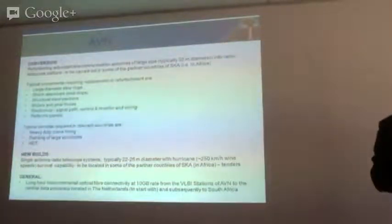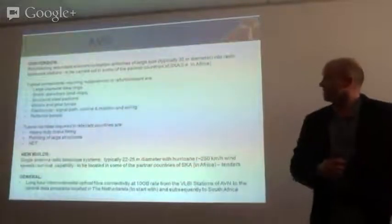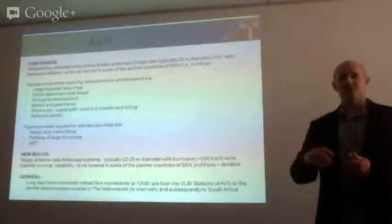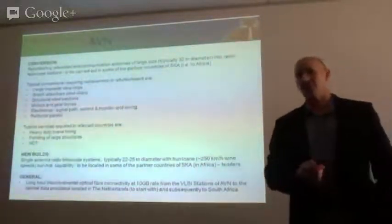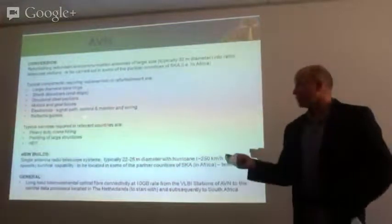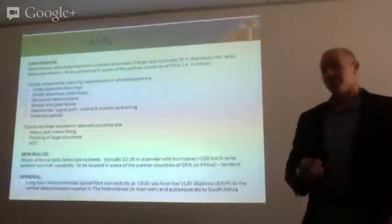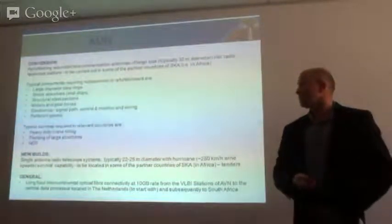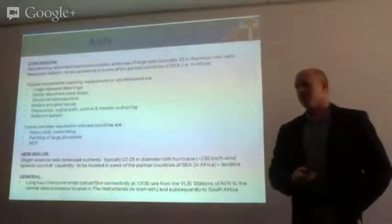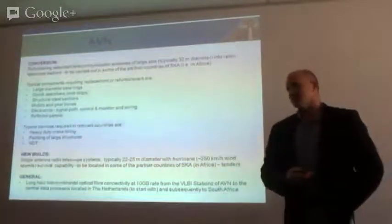Radio astronomy was not what these antennas were designed for originally. Many of them were sitting in a very specific orientation and were not designed with the duty cycle we're talking about. There's quite a bit of work to be done: bearing replacements, end stops that are no longer functioning that need to be replaced, general structural steel sections that need to be replaced, motors, gearboxes, electronics — both on your signal path side and control and monitoring systems — and replacing some of the reflector panels.